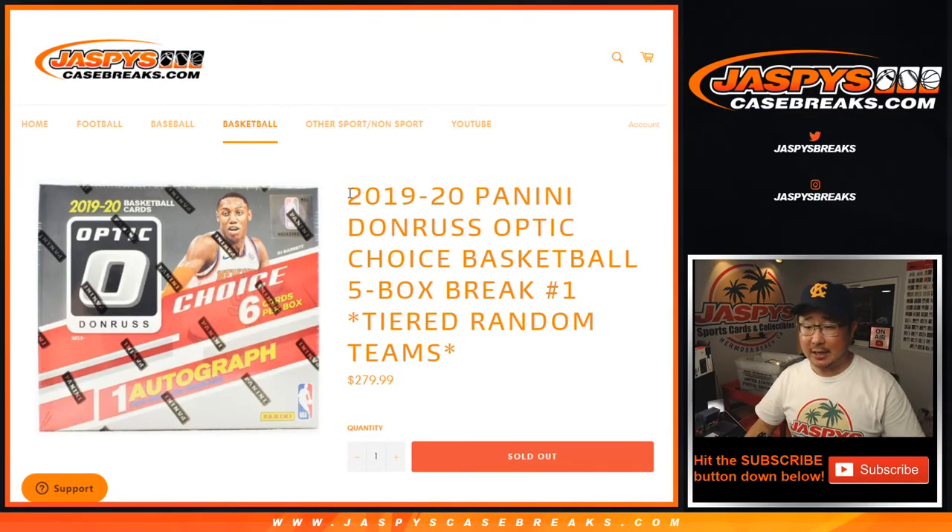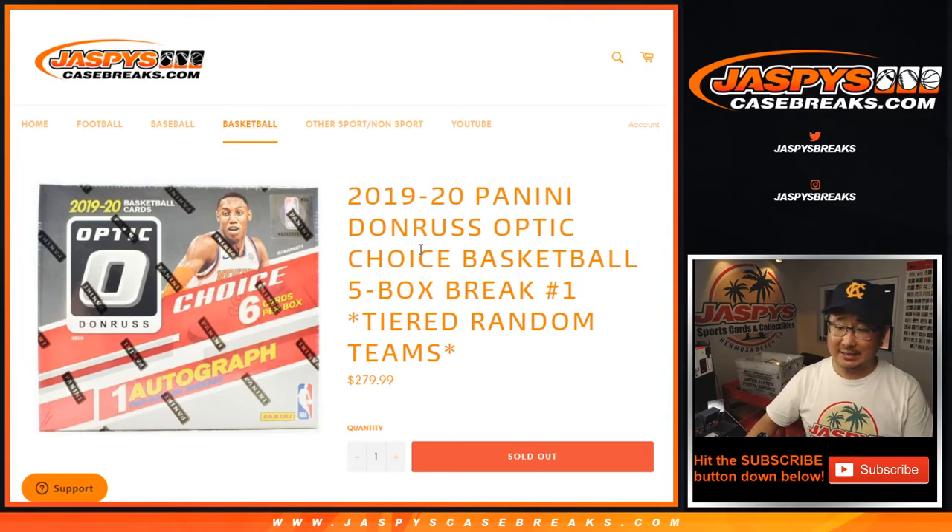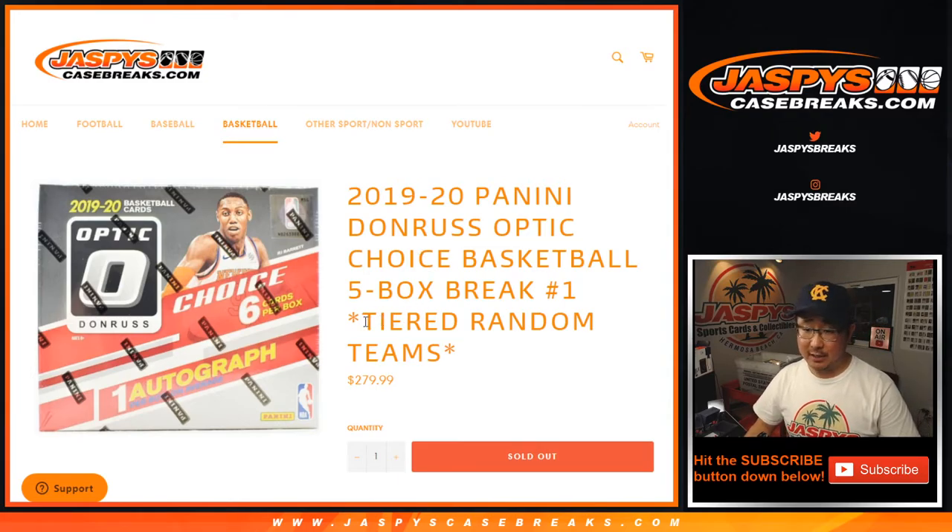Hi everyone, Joe for JaspiesCaseBreaks.com coming at you with 2019-2020 Panini Donruss Optic Choice Basketball 5-box tiered random teams number one.